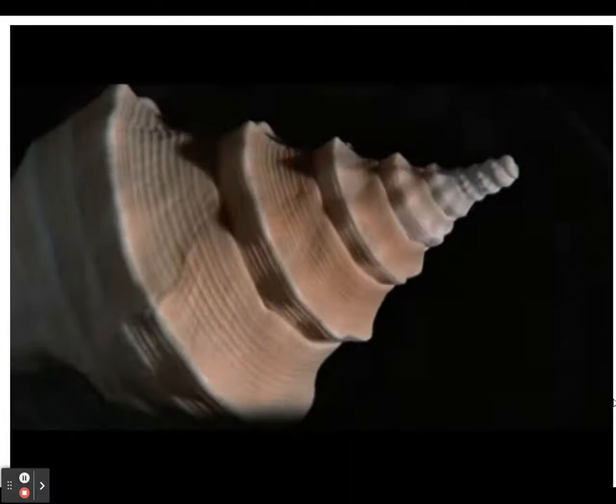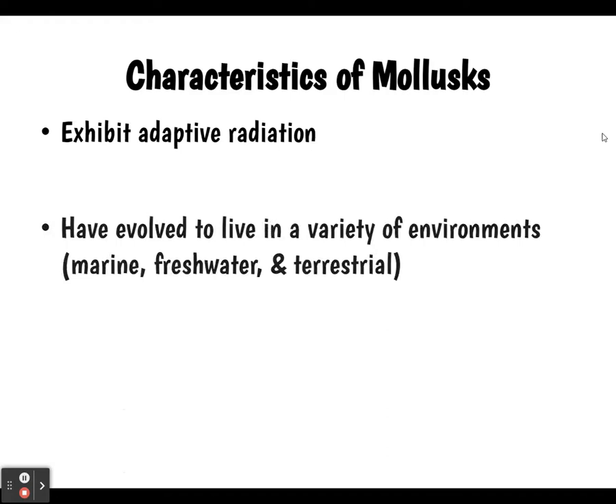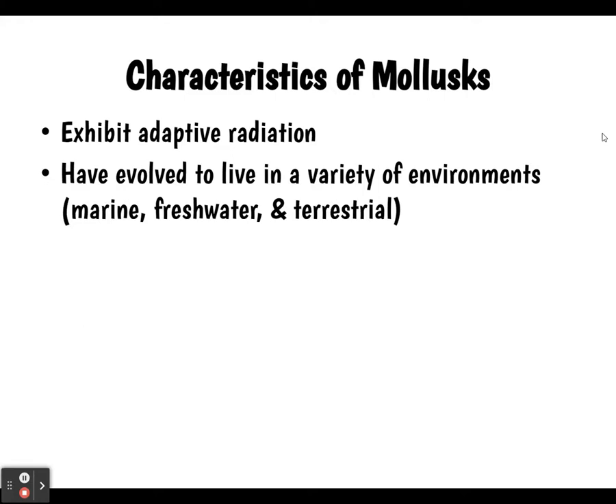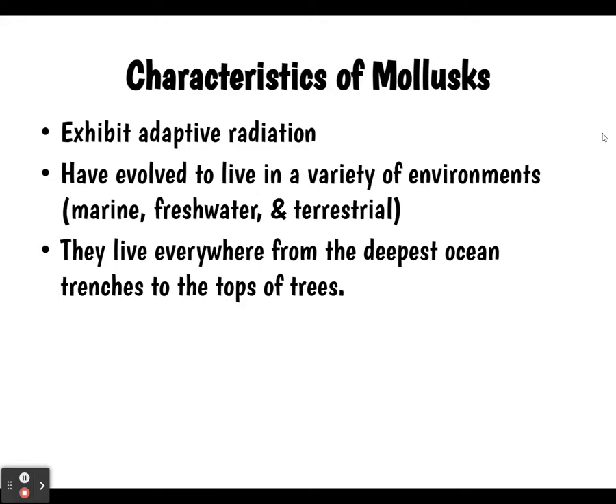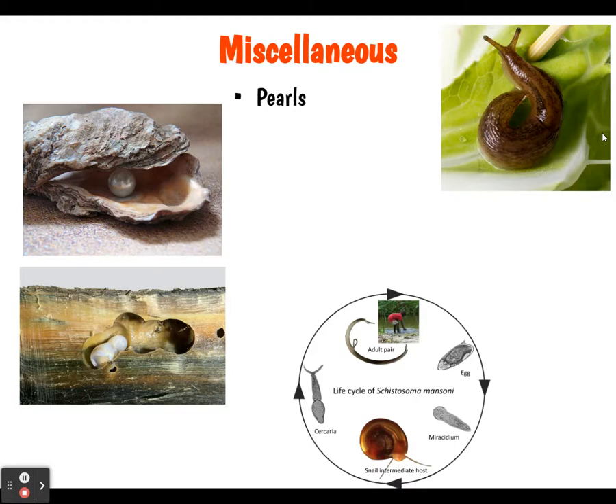More characteristics: mollusks exhibit adaptive radiation, so there's quite a variety depending on the habitats they live in. They've evolved to live in a variety of environments from marine to freshwater and even terrestrial — from the deepest ocean trenches to the tops of trees. They have bilateral symmetry, most are unsegmented, and they do have a true coelom, making them the first eucoelomates.